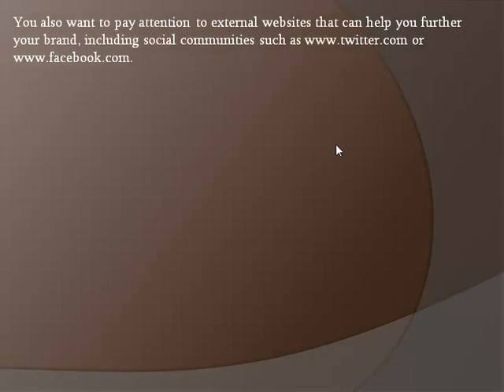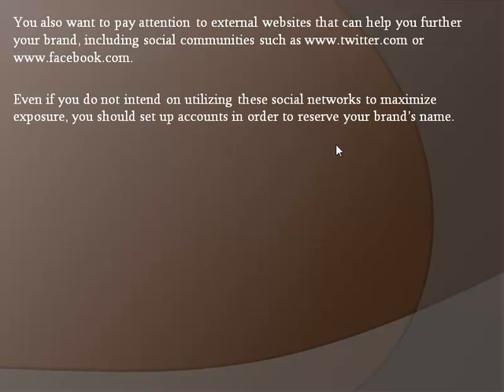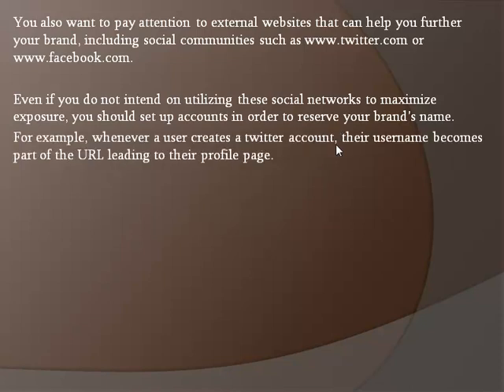You also want to pay attention to external websites that can help you further your brand, including social communities such as Twitter and Facebook. Even if you do not intend on utilizing these social networks to maximize exposure, you should set up accounts in order to reserve your brand's name. For example, whenever a user creates a Twitter account, their username becomes part of the URL leading to their profile page.